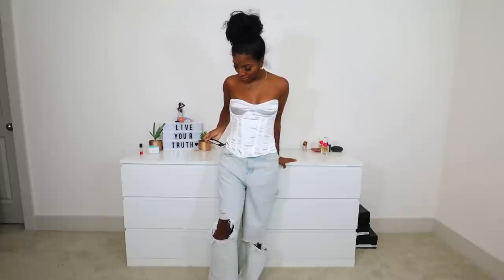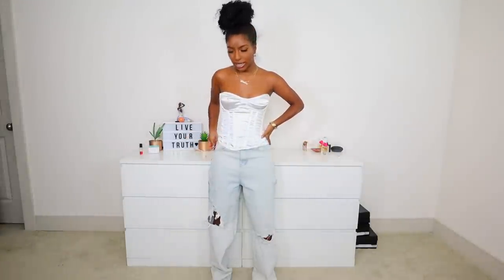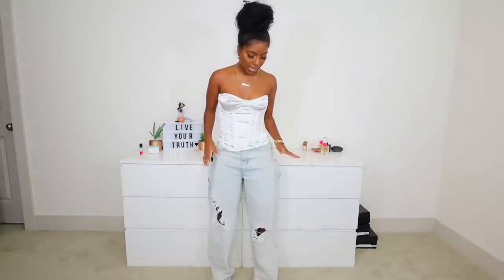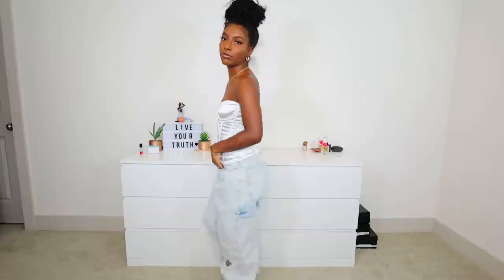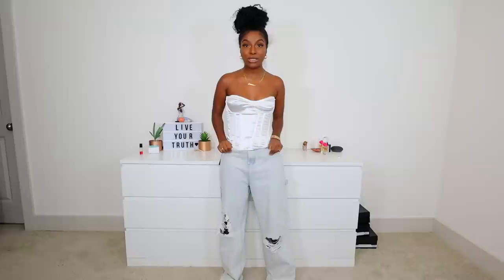These pants are the bleach wash cargo distress jeans. I thought I got these in a US 4, but they're a US size 6. I thought they'd give me that old-school 90s vibe — like Britney Spears, Aaliyah. But no — they're just overly big and baggy, and a little too long. If you know one thing about Pretty Little Thing, their pants run really long. If they fit properly and were a good length on me, they'd be really cute and such a vibe, but right now these are not it and I'll probably give them away.